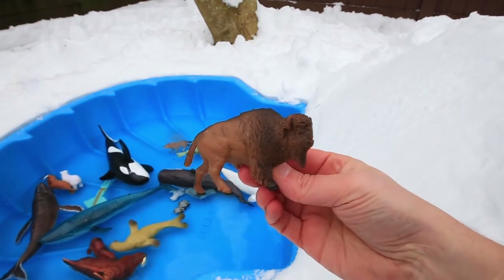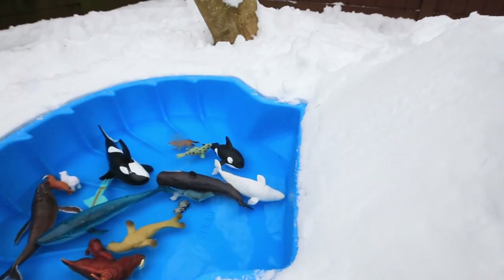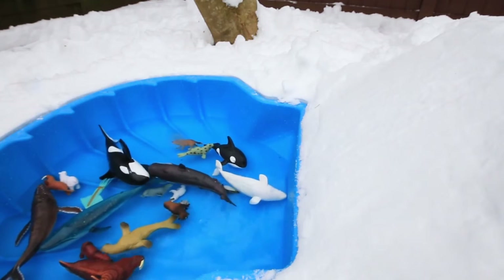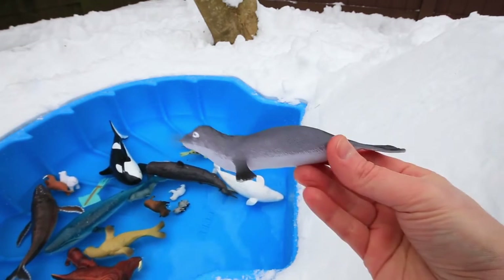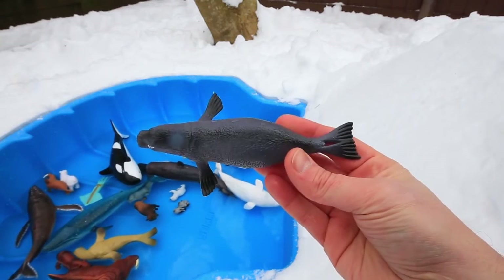It's the brown buffalo. He's going to give the slide a try. Yippee! And here comes the fabulous fur seal. My turn! Woo!